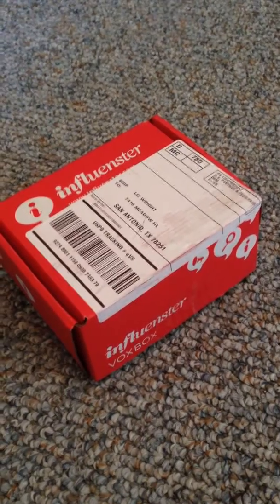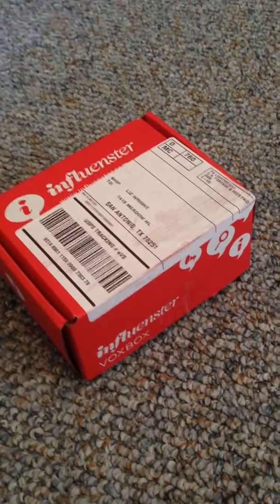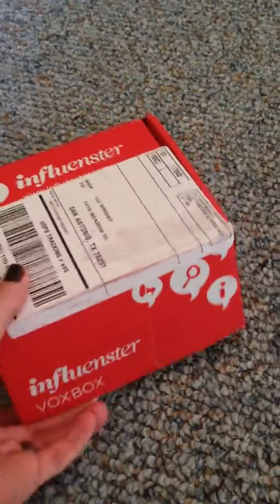Excited to open the mailbox this morning and find this cute little box, so let's see what sorts of fun stuff is inside. No dog help needed — or maybe there is some dog help needed.